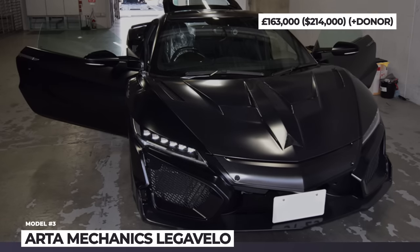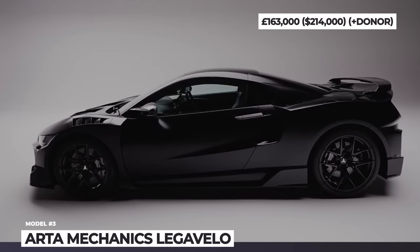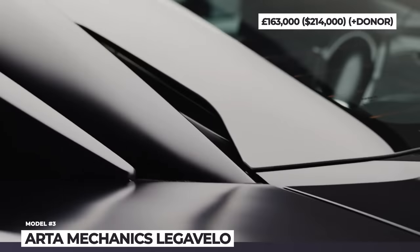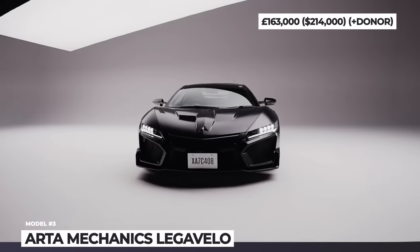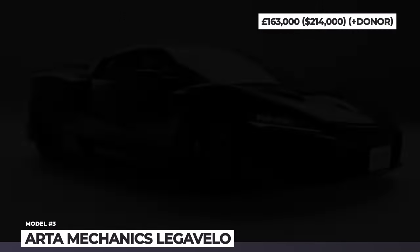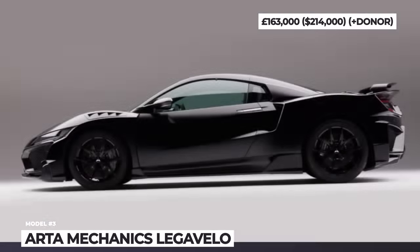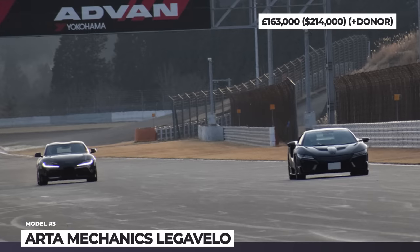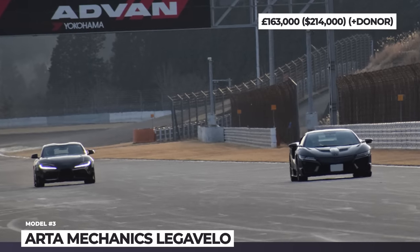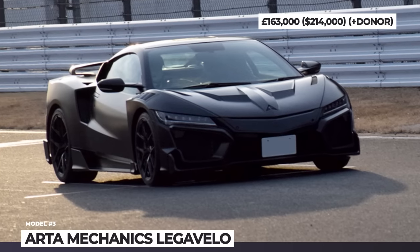Arta Mechanics Legovelo. This ultra-expensive kit from the Japanese Arta Mechanics gives you a chance to own the most exclusive Honda NSX ever made, as only five kits are going to be delivered. The Legovelo gives the stock bodywork a hypercar look, offering a new hood design, reworked angular fenders with air vents, a custom rear wing, and unique forged aluminum wheels. Many new body components are handcrafted from carbon fiber. The visual upgrades also include a new rear end that sports a centrally positioned quad-exhaust system. The new pipes look exactly like the ones on the 2.5-million-dollar Pagani Huayra.